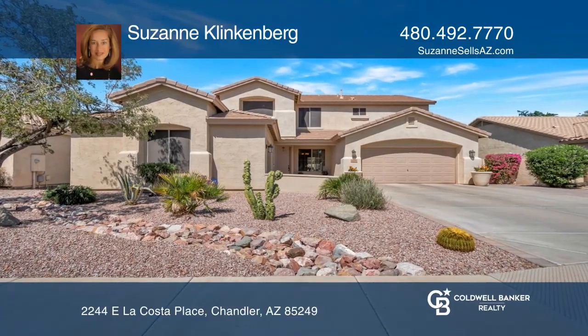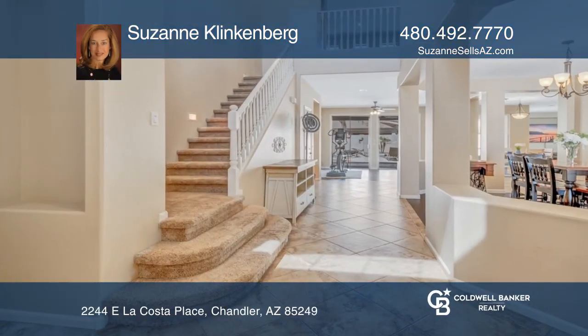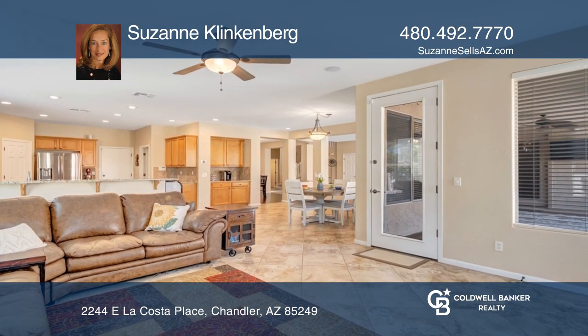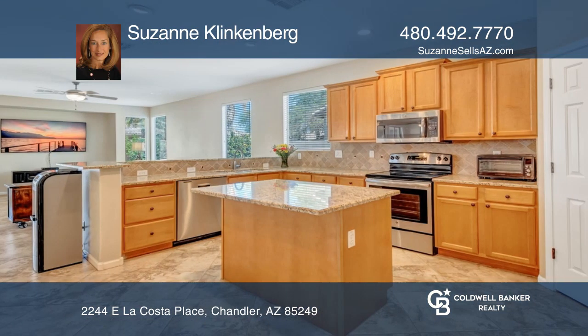This beautiful Shea home is a must-see property. It features an open floor plan with a great flow into the kitchen for effortless entertaining. The gourmet kitchen features stainless appliances and a sizable island.